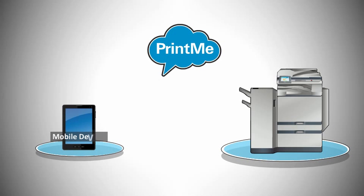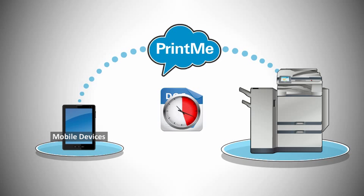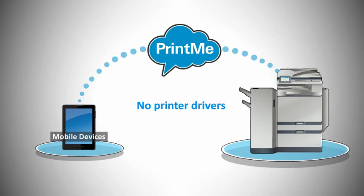To protect your data, PrintMe encrypts documents when receiving, storing, and transmitting them, and permanently deletes files after 24 hours. With PrintMe, there's no need to worry about finding and installing printer drivers. Simply upload to the PrintMe cloud and print to any printer equipped with a PrintMe terminal.